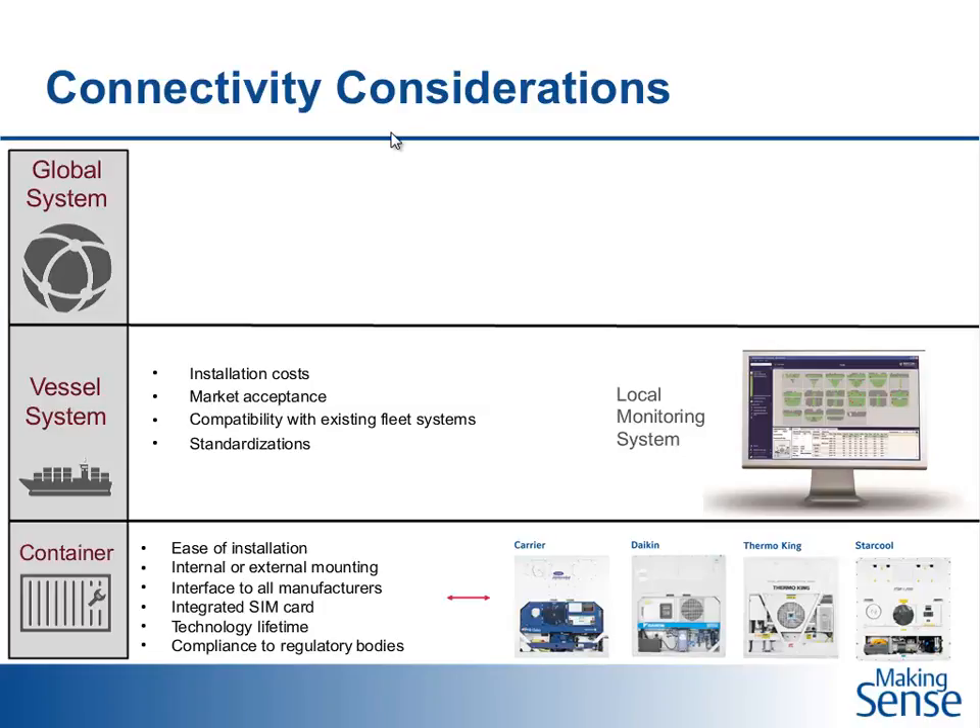At the vessel system level, since a big part of the journey is a sea journey on board vessels, a shipping line needs a system that helps the crew on board do their job better. Vessels now carry up to 2,000 reefer containers at the same time, and manually inspecting all of them would be very time-consuming and resource-intensive. Local monitoring is needed, along with consideration of installation costs, market acceptance, and standardization so that different systems can work together when shipping lines do co-sailing.